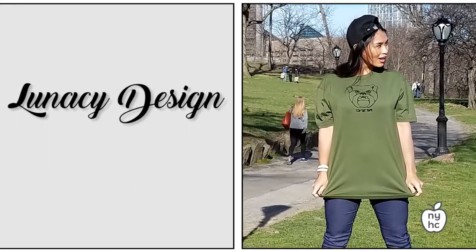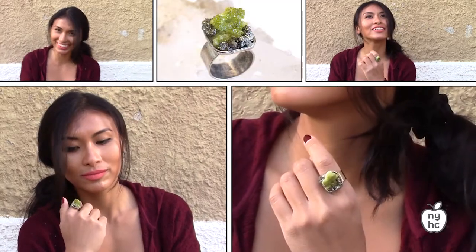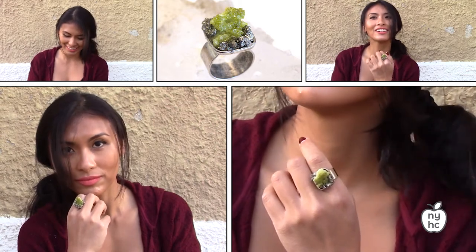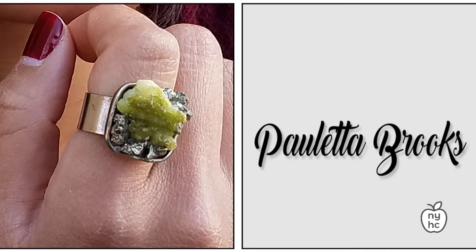Here we have a green zinc side stone with a rough cut giving it a really cool texture, making it a nice cocktail ring to add the green trend to your outfit.